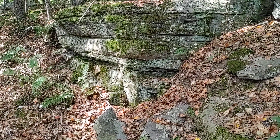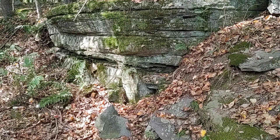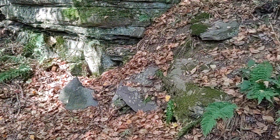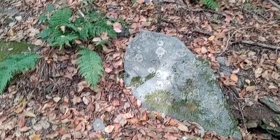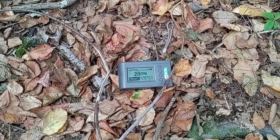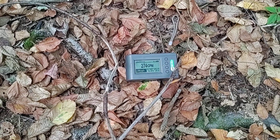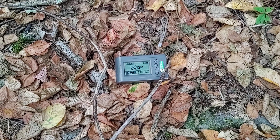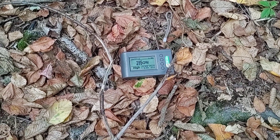Again, we're in the Catskill Formation. You can see the exposed rock there — rocks everywhere. It seems no matter where I put my Geiger counter, we're reading way above normal. Our normal background should be about 40 to 60 counts per minute. We're sitting at about 283.